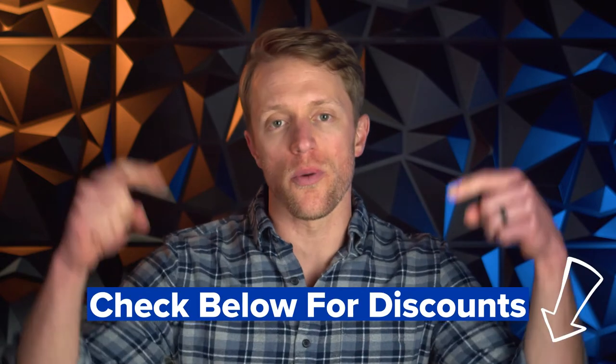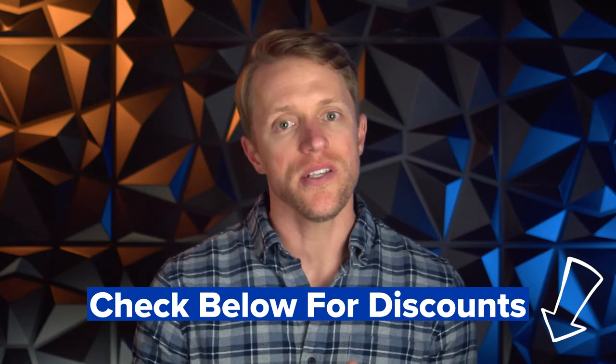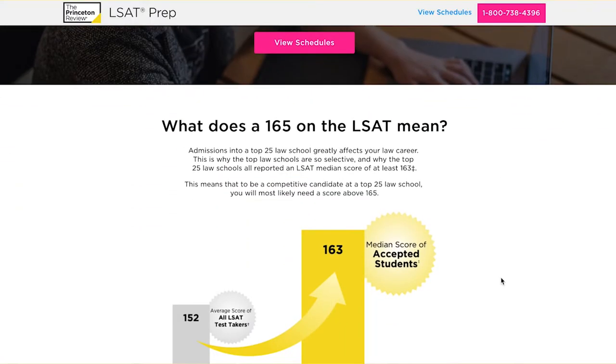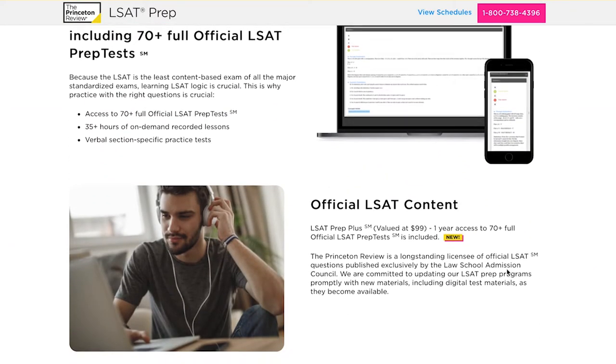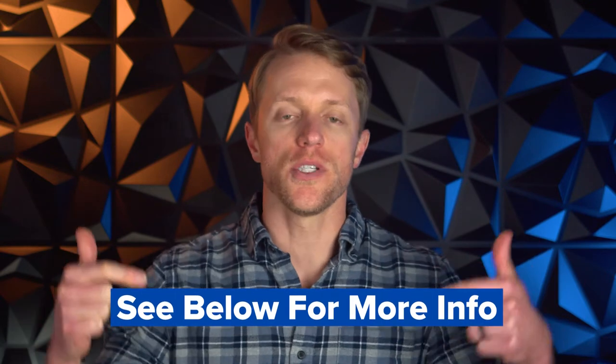Princeton does frequently run sales and special promotions, so a lot of times you can find their packages on sale. Do be sure to check the description below before buying — I'll keep that updated with the most current discount codes. In my experience, you can usually save $50 to $100 on their fundamentals course and $250 or more on that 165 Plus course. On that note, Princeton does offer a package that guarantees you'll get a score of 165 or better, which is something I have not seen with any other prep provider, though watch out for the minimum starting score thresholds — there are some fairly strict requirements to qualify.